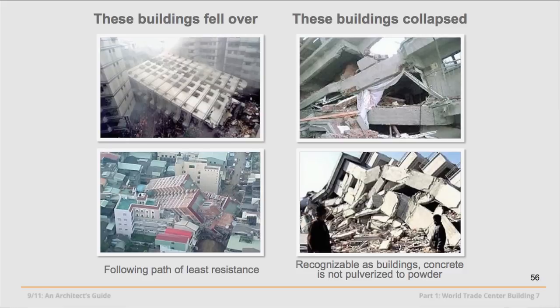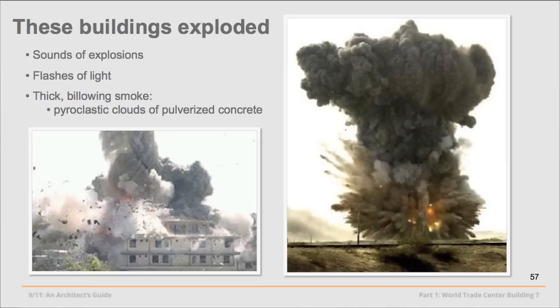Now let's look at buildings that have fallen over — mid-rise buildings due to earthquakes. An organic, natural collapse leaves a building recognizable at ground level — mangled, certainly, but recognizable as a building. Its concrete or steel structure is not pulverized. The columns and beams are not dismembered from each other. The concrete is not pulverized to fine powder. We'll set that aside as we build criteria for comparison.